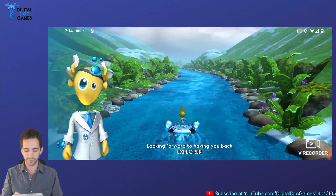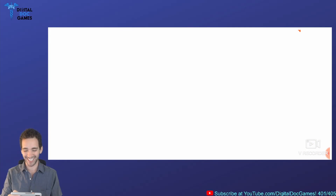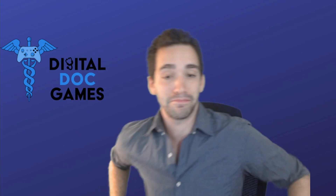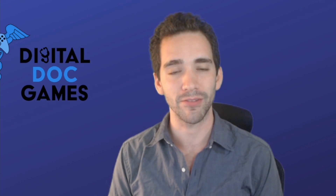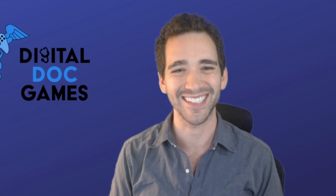Looking forward to having you back, Explorer! Well, there you go, guys — that's Achilles Interactive's Endeavor RX, the first game as a medicine, the first FDA-approved prescribable video game. My expectations were exceeded — I thought that was wonderful. If you want to learn more about Achilles, I'll link in the description below, and there'll be a window popping up with the interview of co-founder of Achilles Interactive, Matt Omernik — really great guy, really great conversation. For all other things games and health, keep it right here at Digital Doc Games. Appreciate you guys, see you next time.